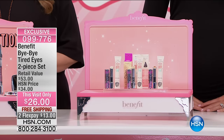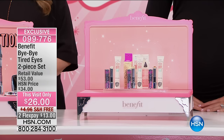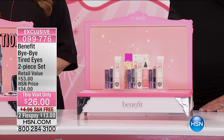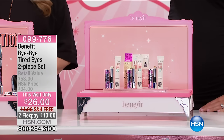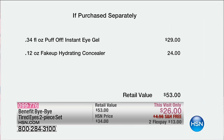At only $26, this visit-only price — a $53 retail value — you are going to be getting the Puff-Off Instant Eye Gel. For less than the price of just the Puff-Off, you are also getting the famous hydrating concealer, Fake-Up. That's $53 retail for $26 today, free shipping and handling. The entire hour is free shipping and handling, and two flex pay of $13.